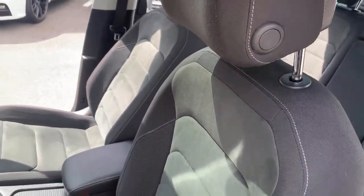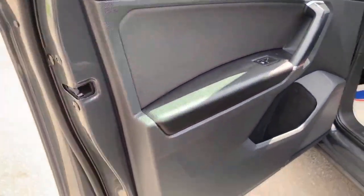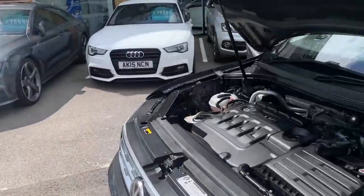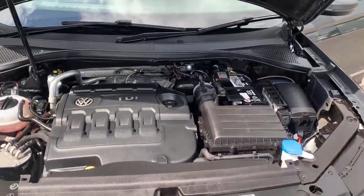All said, seats are in perfect condition. Now let's have a look at the engine bay — nice and clean, two-litre TDI, pretty decent power.